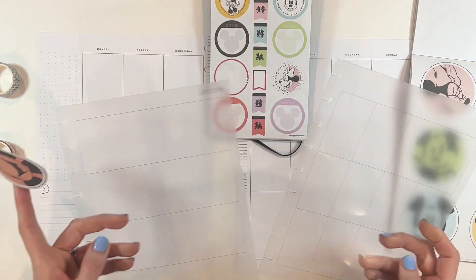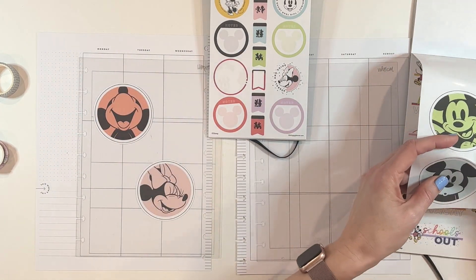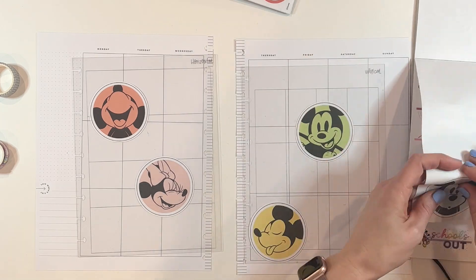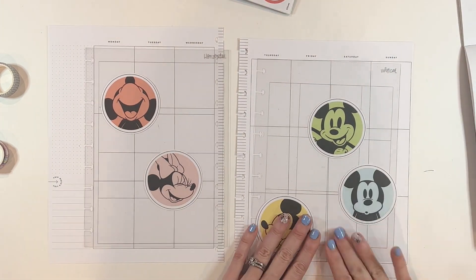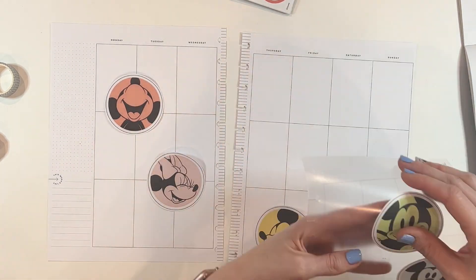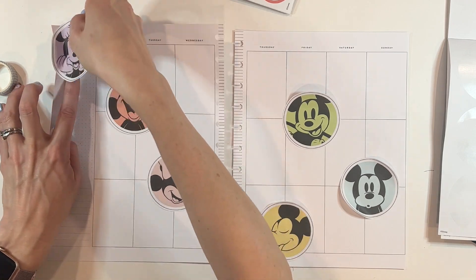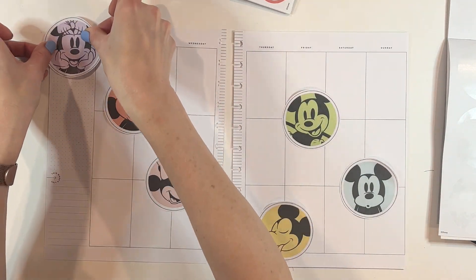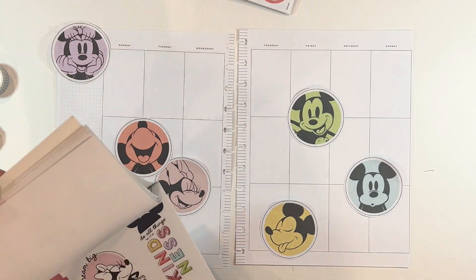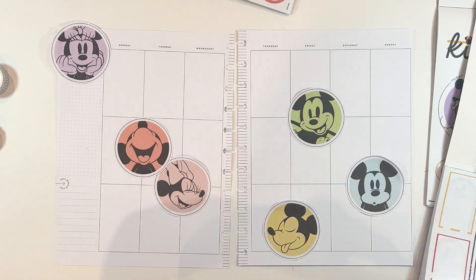First up we have Gianna — she has a big birthday at the end of the month and she would like a Disney spread to celebrate. She loves Disney, and I imagine she'll be spending some time there for her birthday. So I thought we're going to go big and use some of the bigger sticker books. She uses a big size vertical layout, and I just love these big circle stickers — once I had them on the page, it kind of looked like a rainbow spread.